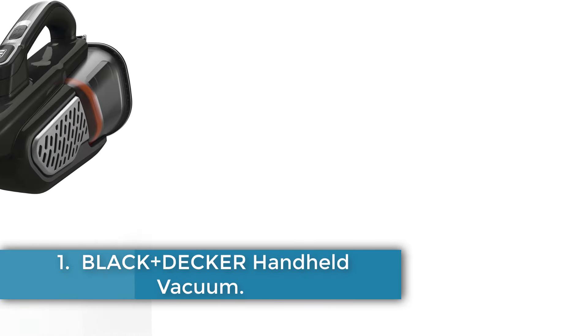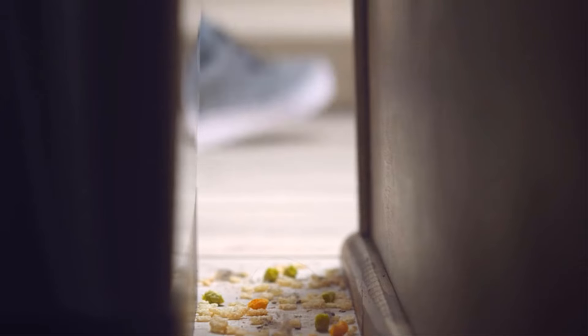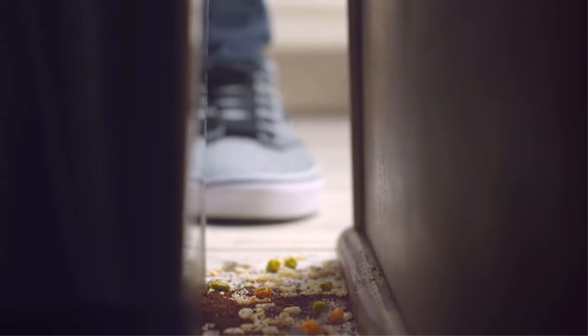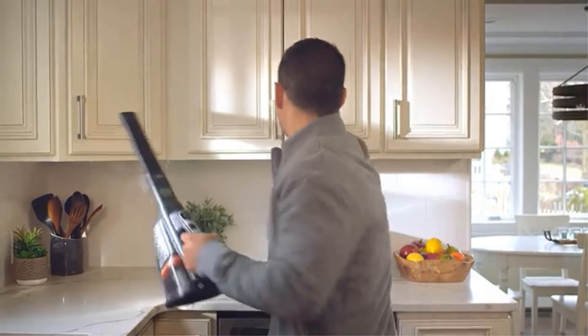Black+Decker Handheld Vacuum. The Black+Decker HHVK515J00FF Dustbuster Vacuum is a powerful and convenient cordless vacuum designed for use around the home and in the car. With a 20V max lithium-ion battery, it provides high suction power and performance, and the power boost mode delivers extra power at the touch of a button. The built-in extendable crevice tool helps reach hard-to-access areas, and the cyclonic action keeps the filter clean and the power strong.